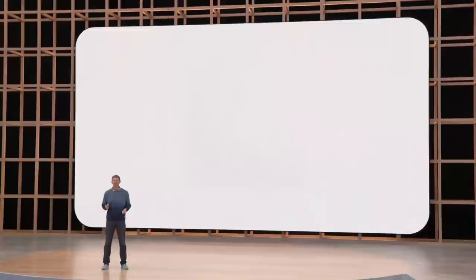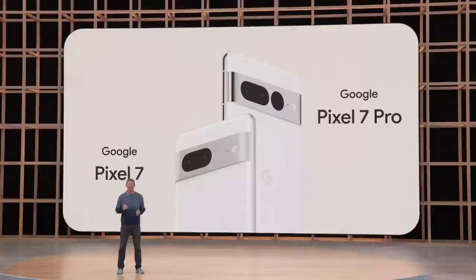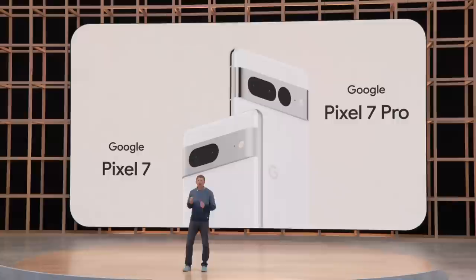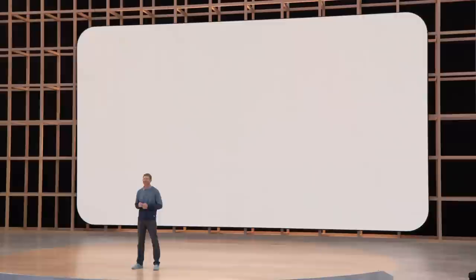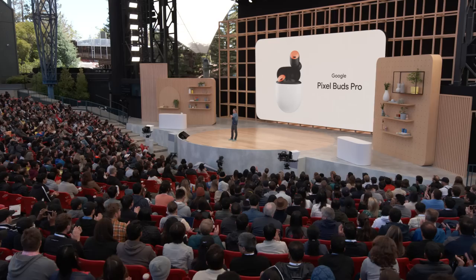That's all we'll share about Pixel 7 and Pixel 7 Pro today, but check out the Google Store online for more details in the coming months. Now, great phones need great earbuds, which is why our Pixel Buds are made to perfectly complement your Pixel phone. This summer, we're excited to expand the Pixel Buds family with a Pro tier offering — a powerful new set of earbuds called Pixel Buds Pro. Let's take a look at what makes them so special.